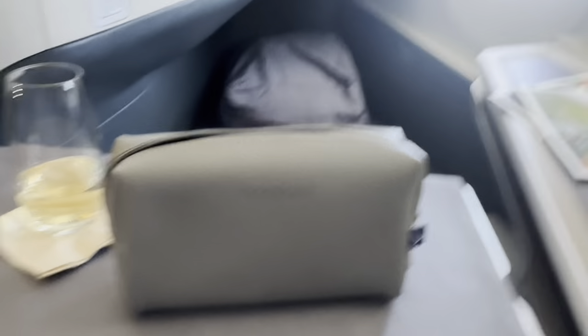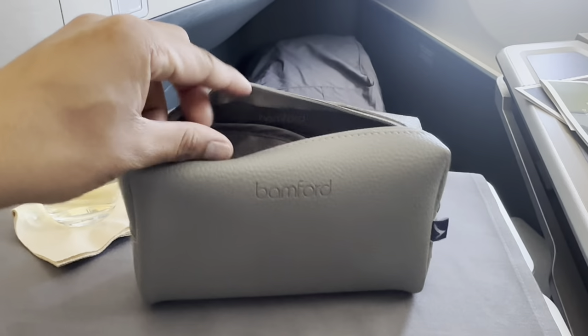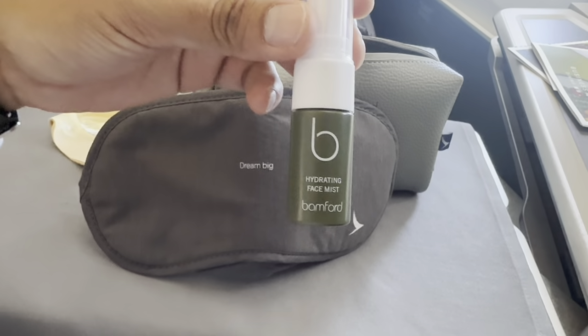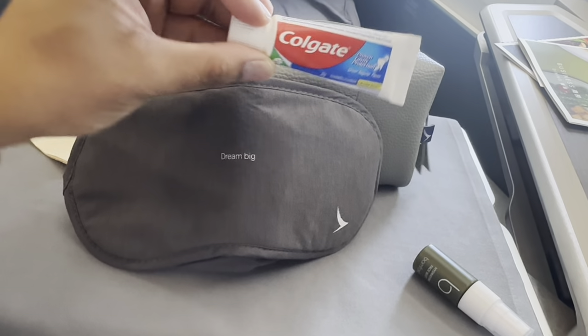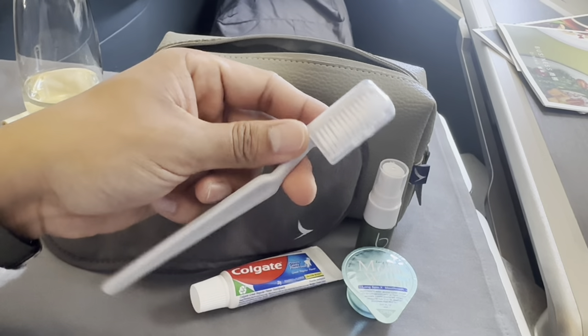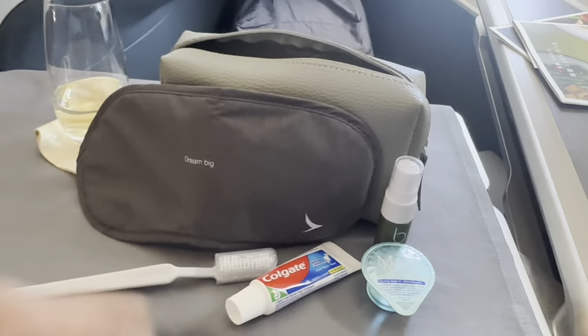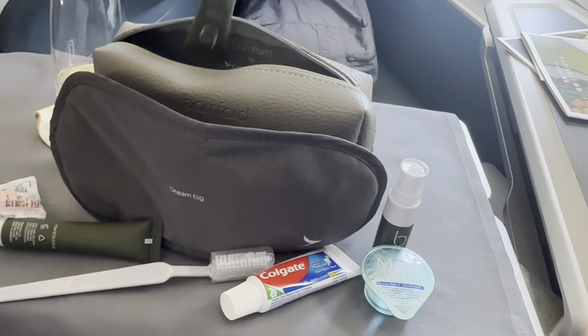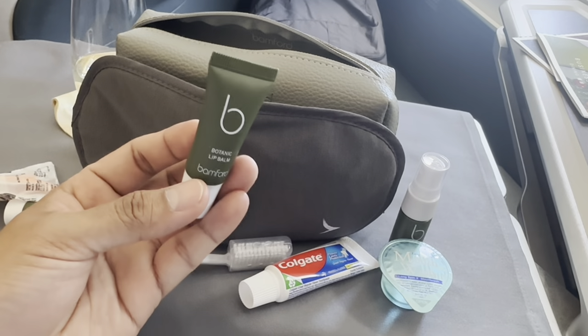The amenity kit is supplied by Bamford London, which contains an eye mask, facial mist spray, toothpaste, mouthwash, toothbrush, lotion, a pair of earplugs, and lastly my favorite — a lip balm.